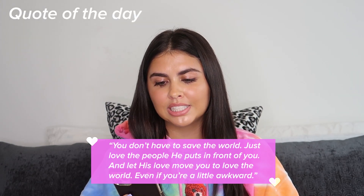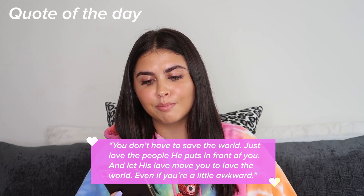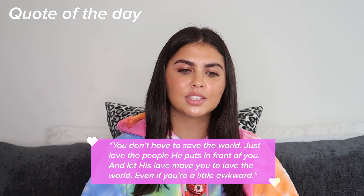Fashion is just a huge passion of mine and I love styling — it's so much fun for me. You guys are so beautiful, have an amazing rest of your day. If you guys want a part two with fun colored outfits, let me know because I would hop on that literally in two seconds. The quote of the day is from Pinterest: 'You don't have to save the world. Just love the people He puts in front of you and let His love move you to love the world, even if you're a little awkward.' It basically means utilize what you have around you — love the people around you. I love you guys. I'll see you in my very next video — bye guys!